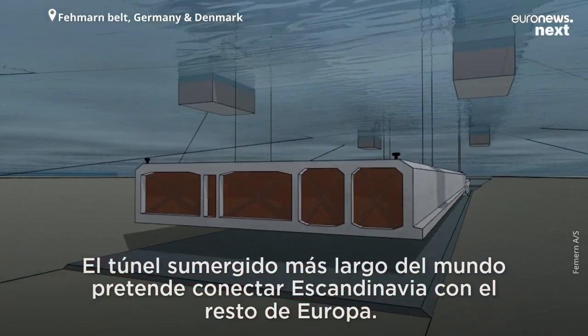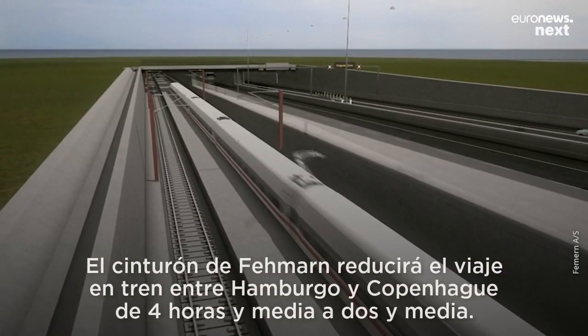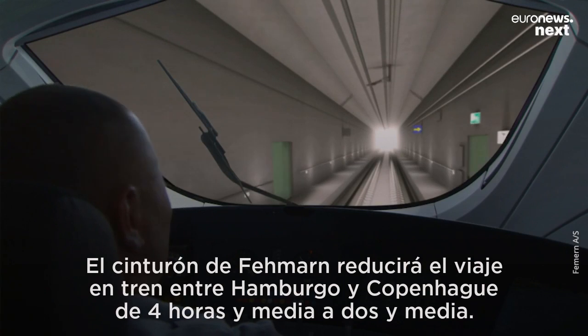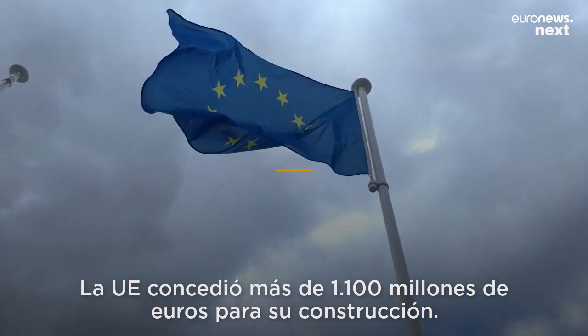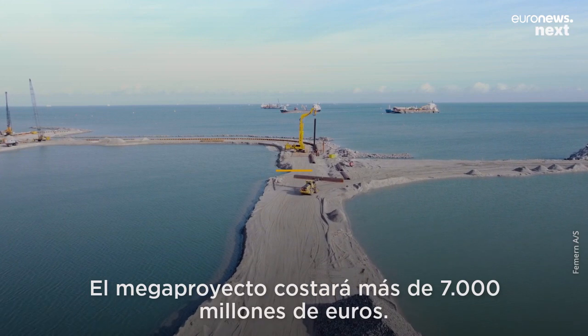The world's longest immersed tunnel aims to connect Scandinavia with the rest of Europe. The Fehmarn Belt fixed link will cut down the current rail trip between Hamburg and Copenhagen from 4.5 hours to 2.5 hours. The EU granted over 1.1 billion euros towards its construction, and the mega project is set to cost over 7 billion euros in total.